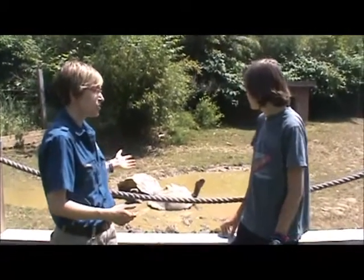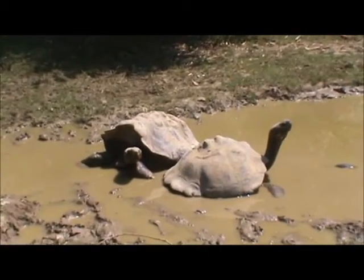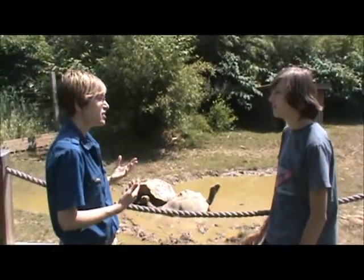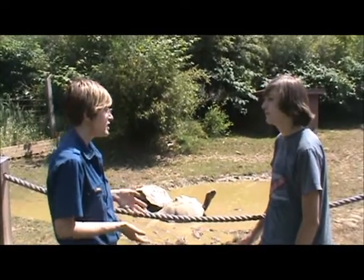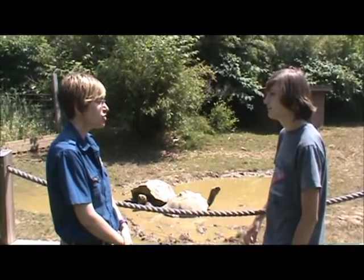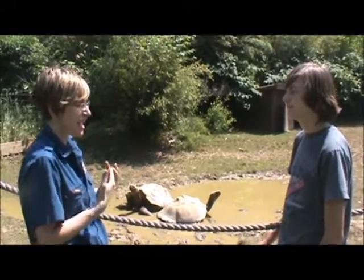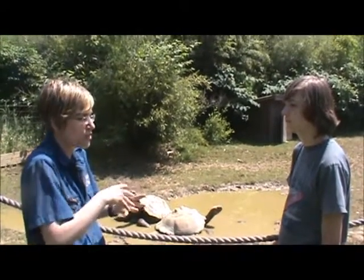Here we are with size number three of the tortoises. What species is this? These are Galapagos tortoises. The first tortoise we looked at is a very small species, the yellow-footed tortoises are a medium species, and this is a truly giant species of tortoise — the Galapagos tortoises are considered to be the world's largest living species of tortoise. These are not fully grown; they're kind of the human equivalent of being teenagers — their actual age is in their 20s. How old do these tortoises get? They can get to be at least 150, potentially older than that. These are exceptionally long-lived animals.